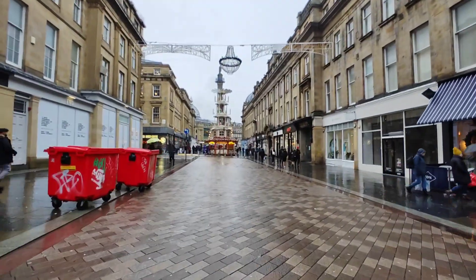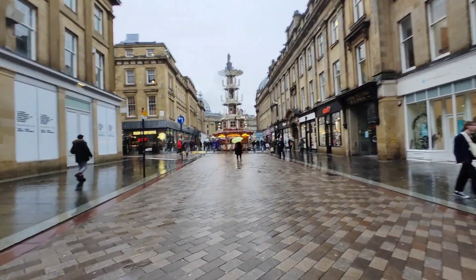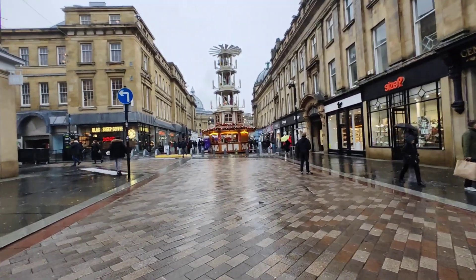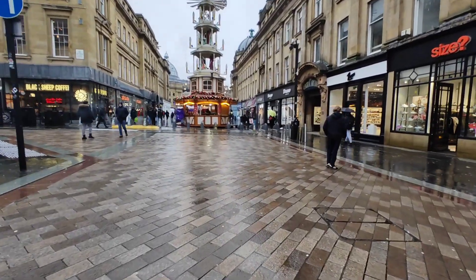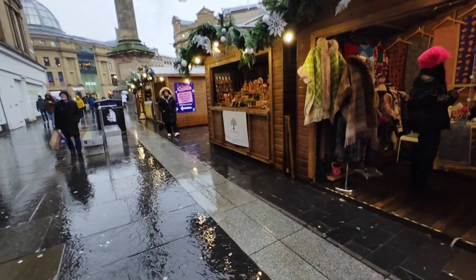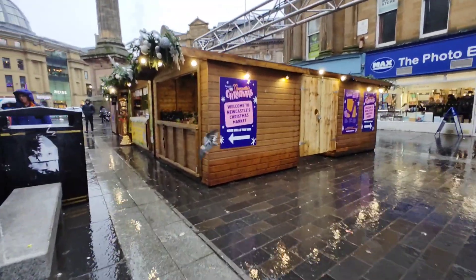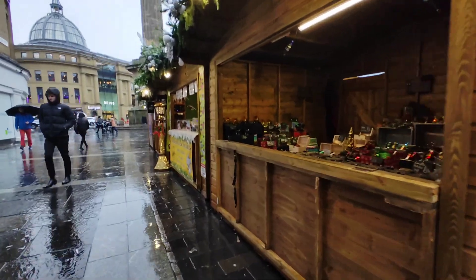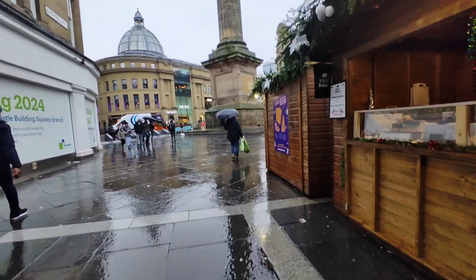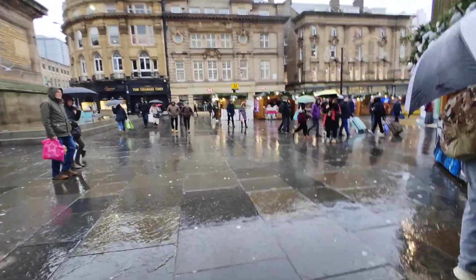All these Christmas markets have this sort of thing, don't they — like that one in Glasgow and Edinburgh and places. I'll have to see how many stalls there are in a moment. Well, I hope there's more to it than this David, because there's not very many stalls here. For a big city, unless there's some round the corner... some more around the corner here.